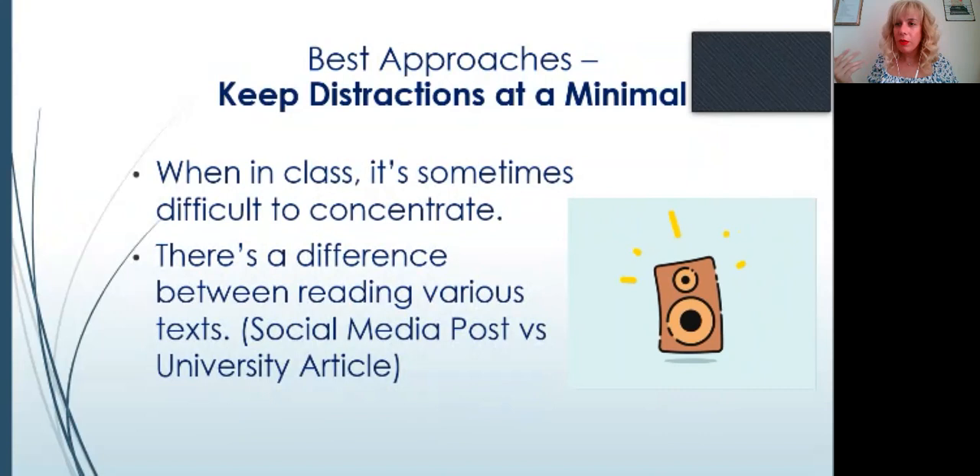There's a difference between reading social media posts versus a university article. With social media you can concentrate even with background noise, but with an exam text, little distractions can completely destroy your focus. For example, in one of my classes a student constantly fiddles with his pen while reading a text, and another student gets distracted looking at the pen — it's not their fault, but it does distract. If possible, try to switch the seating of students in class so they're not looking at what's distracting them.